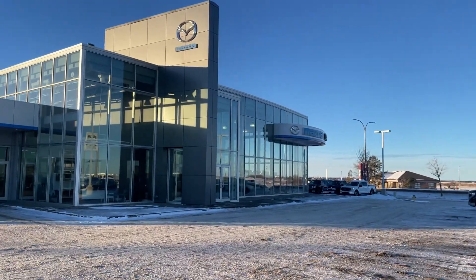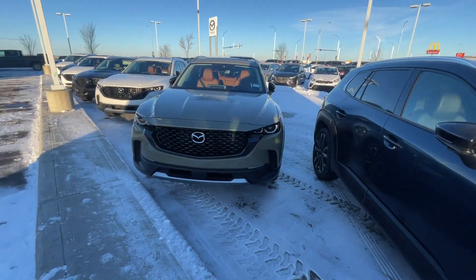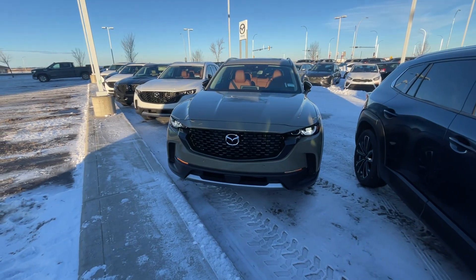Hey Ashley, it's Raymond here with Elie Mazda. I want to make you this quick video to put a face to the name so you know who's behind the emails. I want to say thank you for inquiring with us here at the store at Elie Mazda on my 2024 CX-50 GT all-wheel drive turbo.